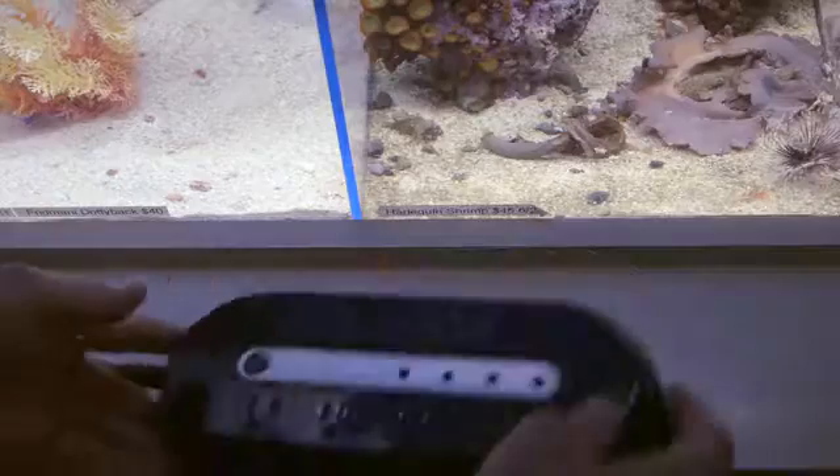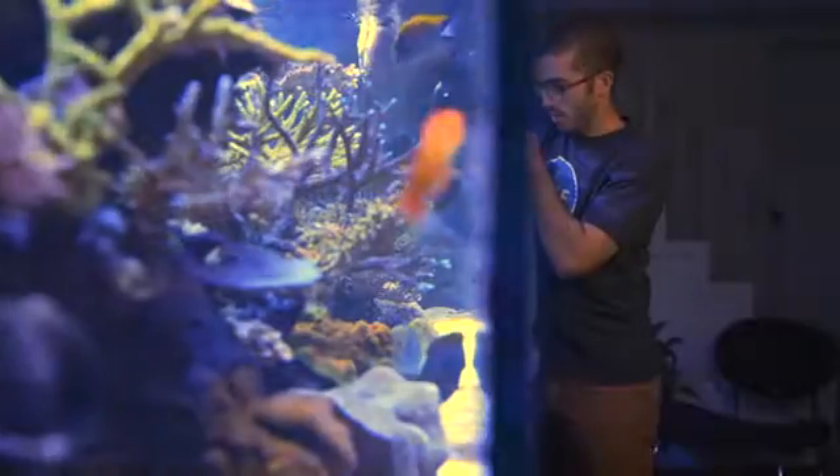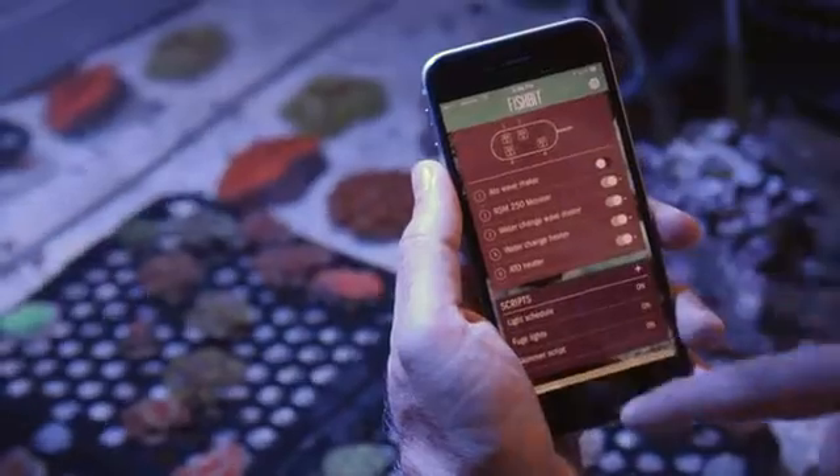Finally, the connected tank. Here's how it works: plug a controller in, drop your monitor in the tank, and download the app. The hardware connects through Wi-Fi, and you have instant access to your aquarium right from your pocket.